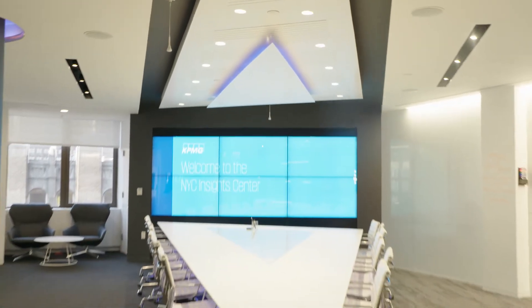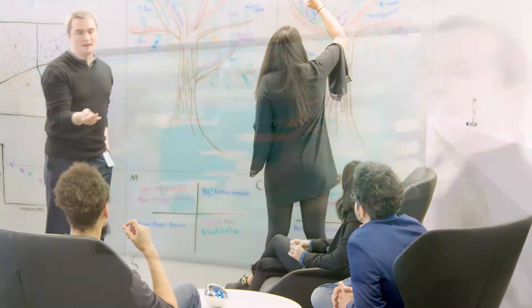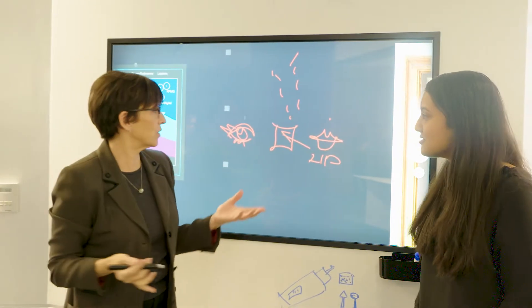When you come to the Insight Center, it is because you have looked at signals of change, because you've looked at disruption, because you've looked at your business opportunities or your business challenges, and you're trying to converge it all together. Even though the technology is what enables the innovation process, the technology is just a backdrop — it is just enabling us to get to that next level in our business decision.